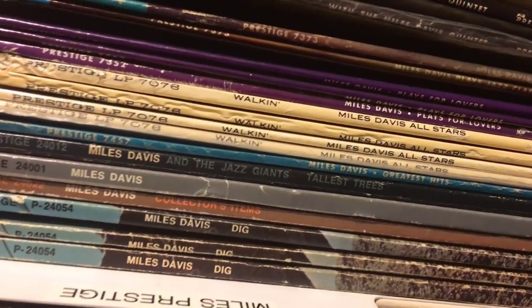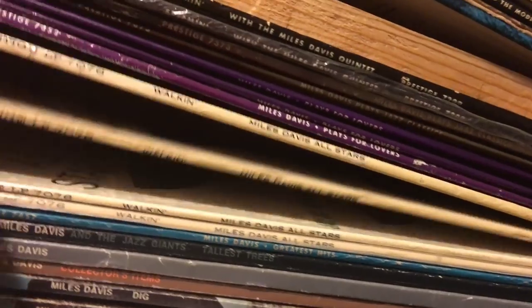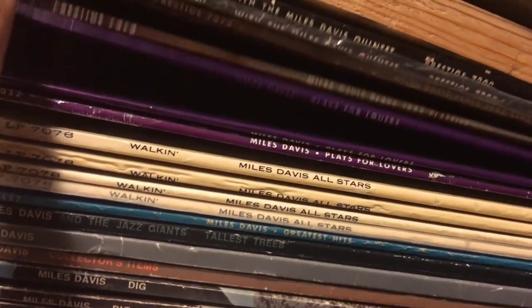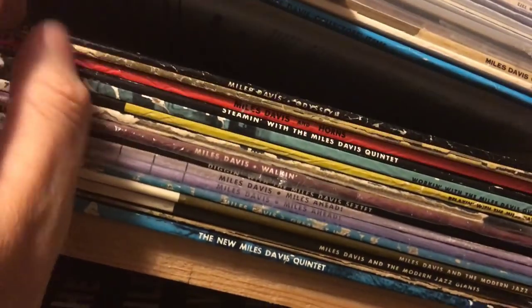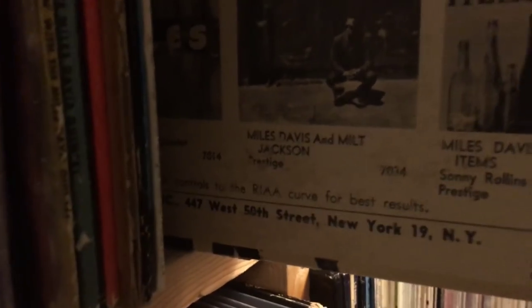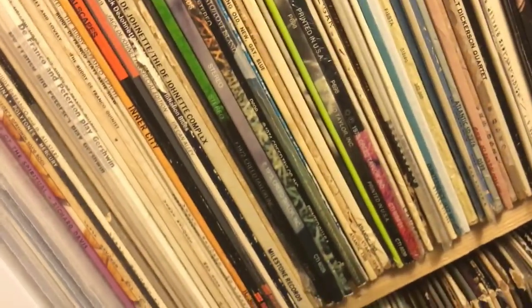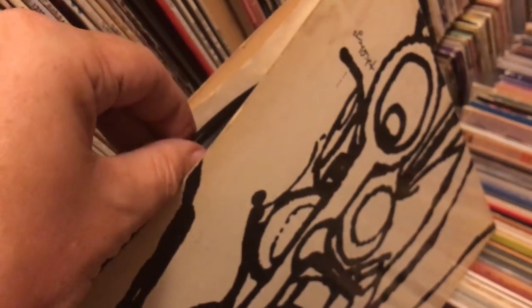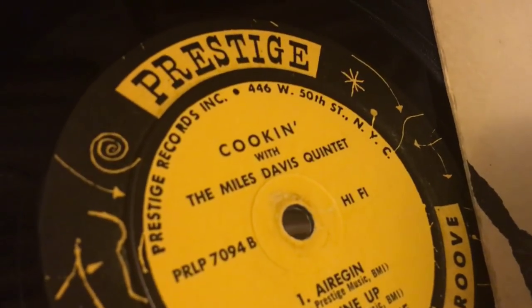Let me show you Miles Davis here — can you read the spines? Multiple versions of Miles Davis All-Stars 'Walkin'' right here. Oh, I feel faint. Here's 'Cookin'' — he's got 'Walkin'' and 'Cookin'.' I believe this would be a West 50th. There's a Bergenfield version and then there's a West 50th — the West 50th is worth quite a bit. There it is, West 50th Street copy of 'Cookin'' in quite nice shape. Aye aye aye, this place is a gold mine.